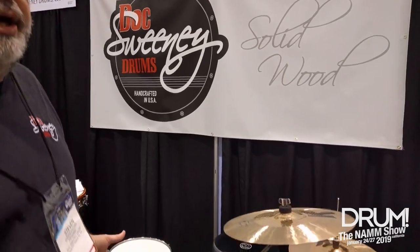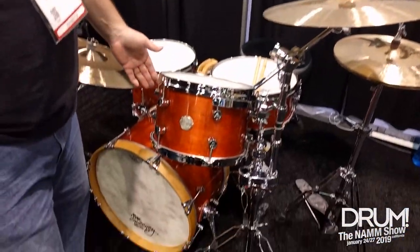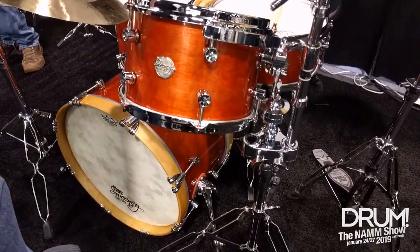Hey, this is Steve Stecker with Doc Sweeney Drums. We're here at NAMM. We've got some very new, interesting kits — we're exploring some new species. This particular kit here is one of our first steam-bent birch kits.